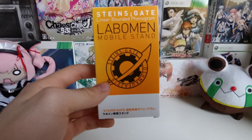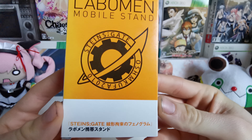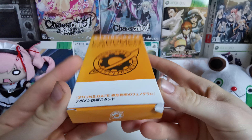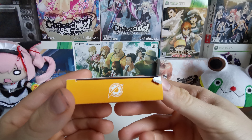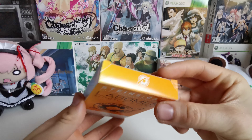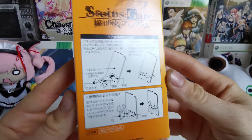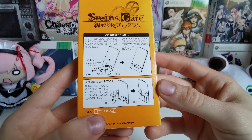Now let's look at the box. We have the logo, we have information on multiple sides — the logo and information repeated around the box. At the back there's information on how this stand works. And it says: not for sale.